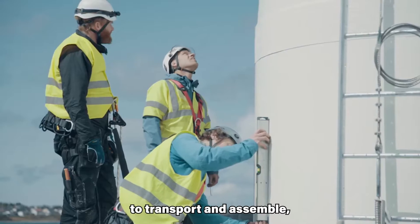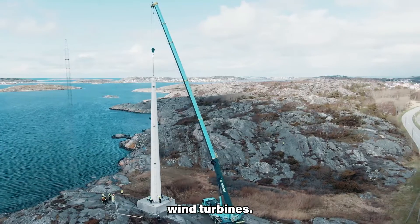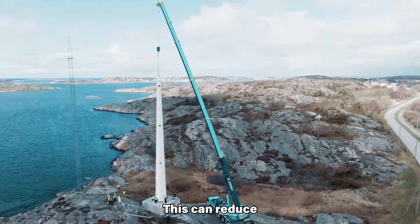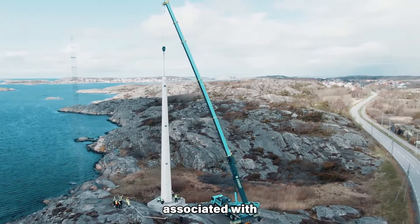Wood can be surprisingly strong and lightweight compared to steel, making it easier to transport and assemble, especially for offshore wind turbines. This can reduce construction costs and environmental impact associated with heavy machinery.